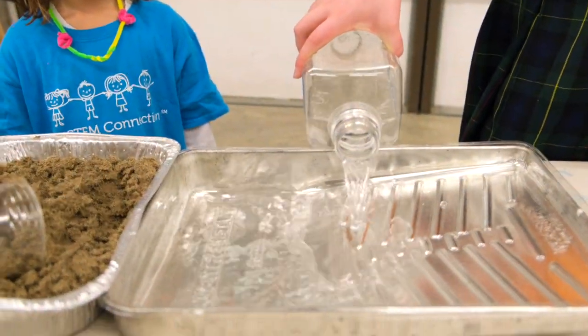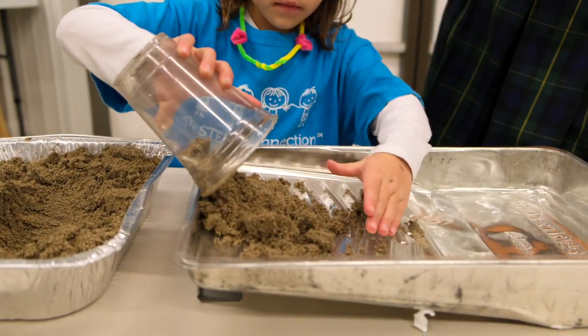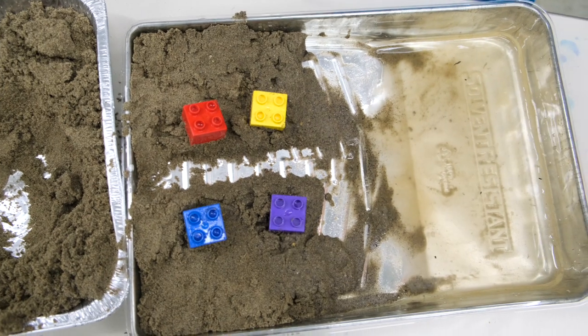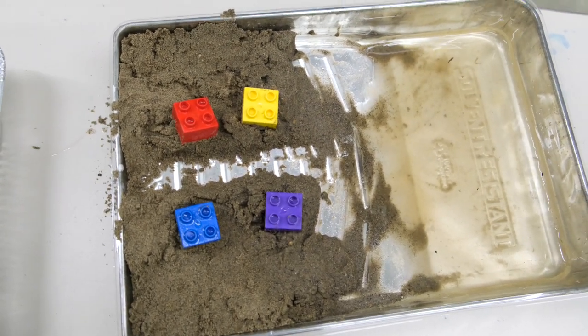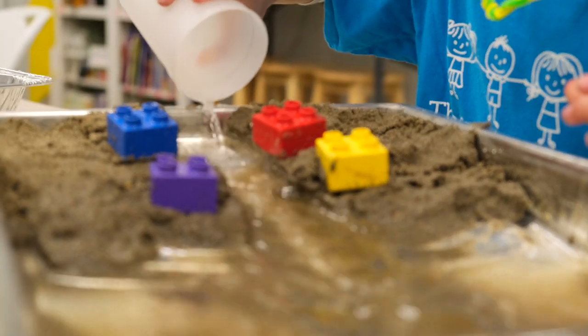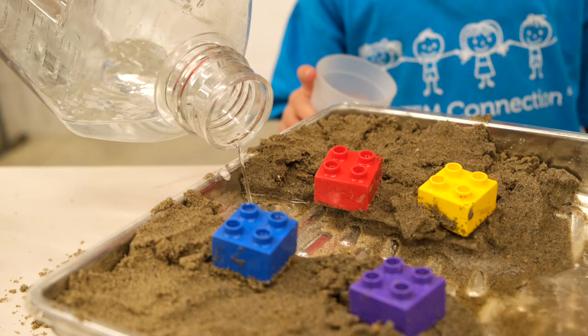Before we try to prevent erosion, let's look at a model of how erosion could damage a nearby property. Here you can see our Lego brick homes right next to a river with a lake down at the end. Look at what happens when water flows through that river.